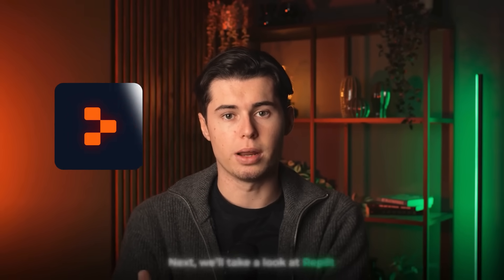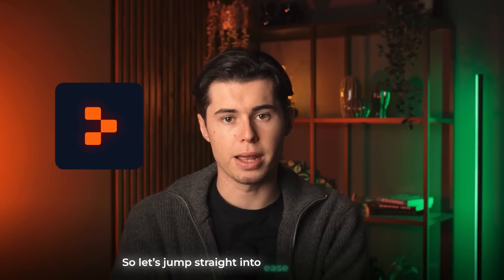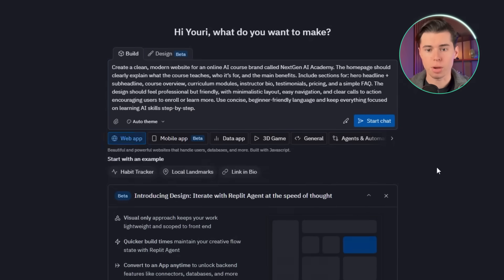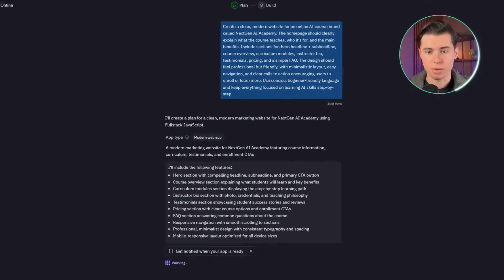Next, we'll take a look at Replit, which is also a fairly established website builder. When you open Replit, you're met with a page where you can enter your prompt, choose what you're building, and the generation starts right away. It's simple and doesn't require much setup, which makes it easy to begin the process. However, in terms of speed, it definitely takes longer than Hostinger.